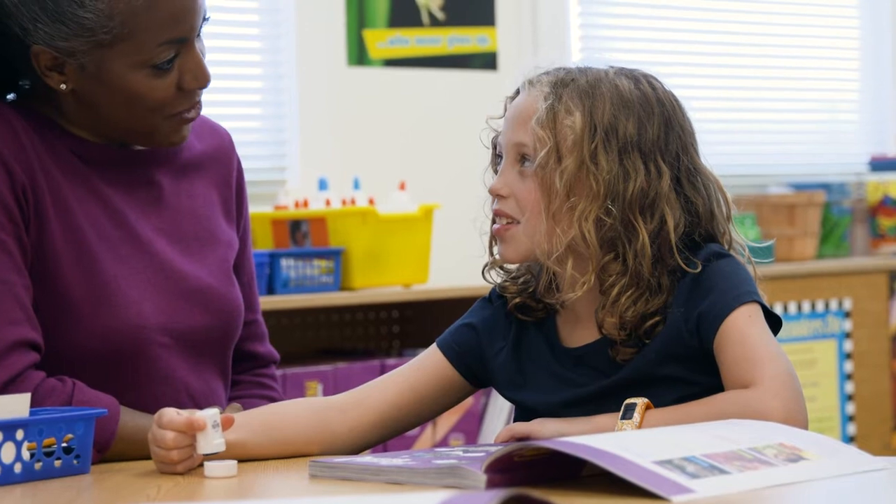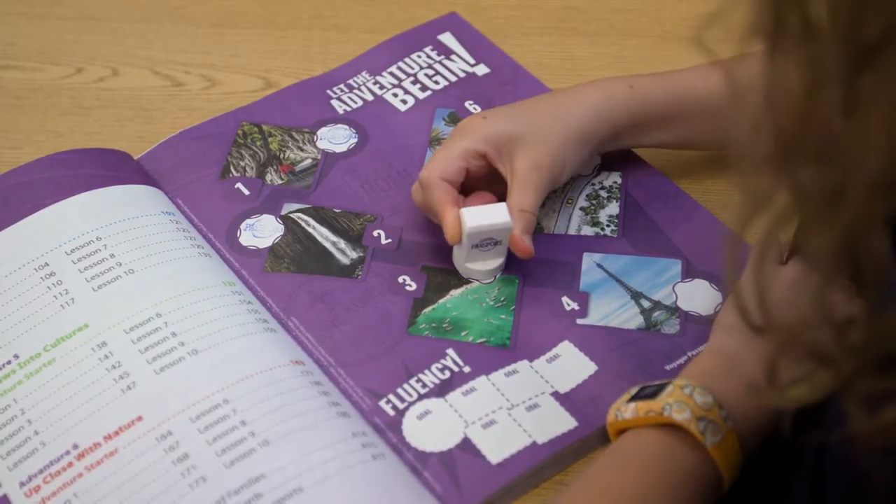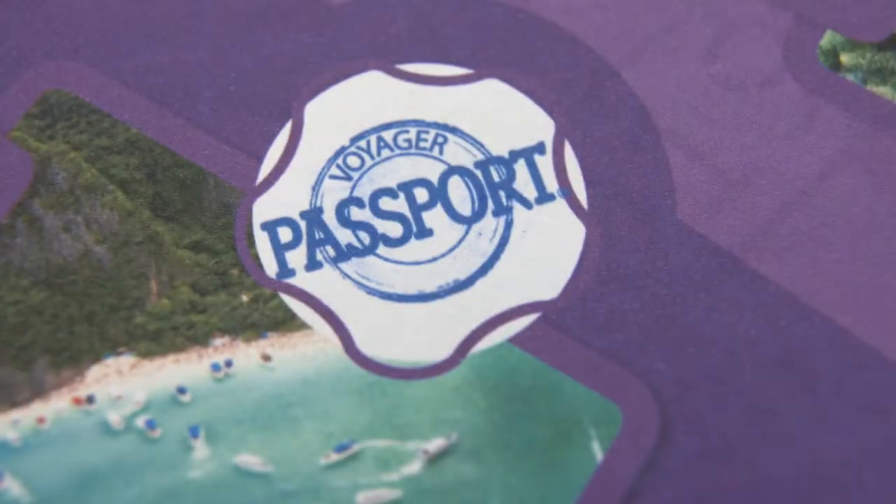To celebrate their paths to literacy success, each student has an adventure map to stamp, which displays their ongoing progress throughout the program.